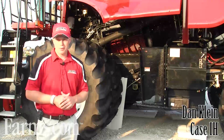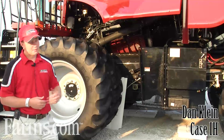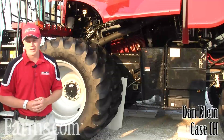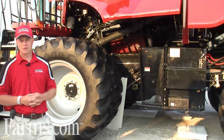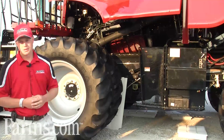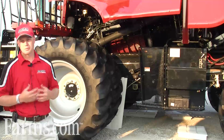Welcome to the 2011 Farm Progress Show. My name is Dan Klein. I'm a combine marketing specialist and behind me we have our next evolution of the Axio Flow Combine. We're celebrating our 35th season on Axio Flow Combines and bringing new technology and new features to our customers to make them more productive, more profitable.